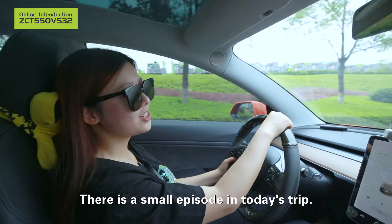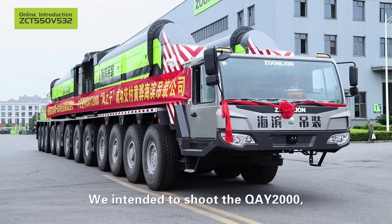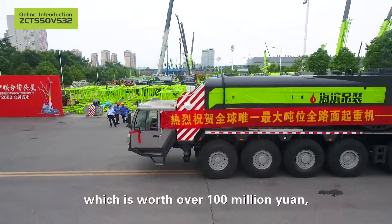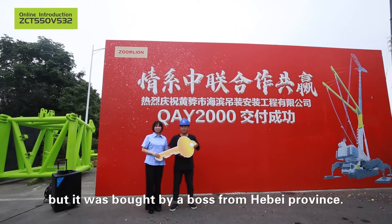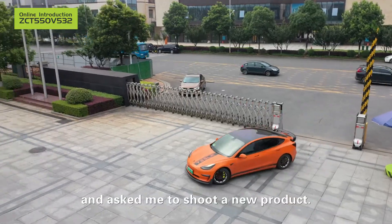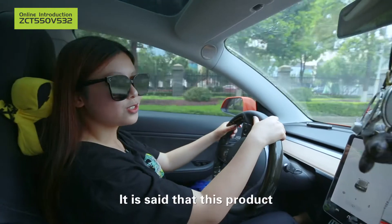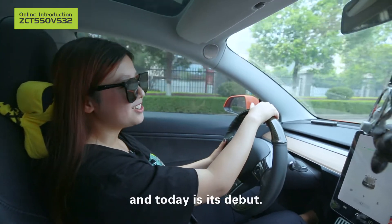There is a small episode in today's trip. We intended to shoot the QAI 2000, the world's largest mobile crane which is worth over 100 million yuan. But it was bought by a boss from Hebei province. Fortunately, an old friend caught me and asked me to shoot a new product. How new is it? It is said that the product never came to the market before and today is its debut.